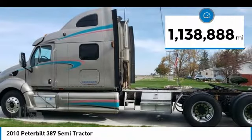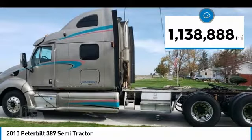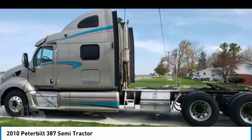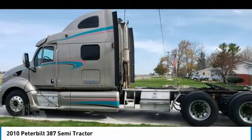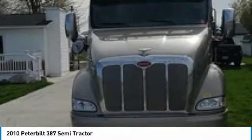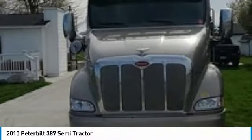This dependable semi-tractor is powered by a strong Cummins ISX diesel engine, mated with a 13-speed manual transmission that offers an impressive 565 horsepower. This 2010 Peterbilt 387 Semi-Tractor comes with great options and features that are perfect for any hard-working individual.